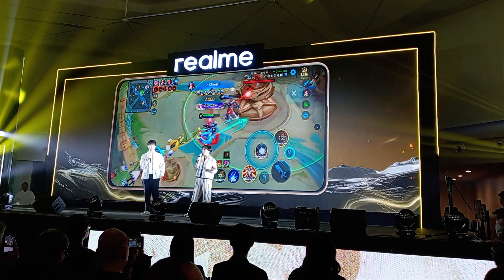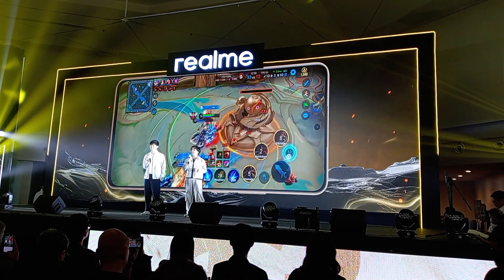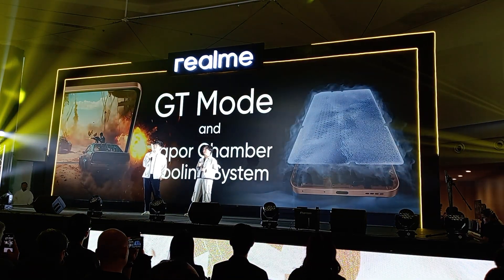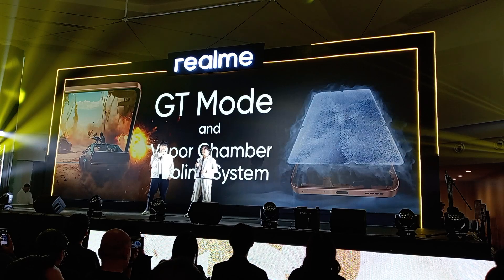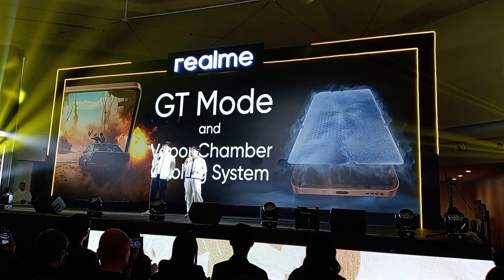Walang lag and distractions, no overheating — at higit sa lahat, top performance lang tayo sa GT mode at vapor chamber cooling system. Kaya kahit final boss pa yung kalaban mo, kung matinding clash man yan, kampante ka lang na kaya kandali ng Realme 13 Plus 5G to carry you to victory. Kaya ano pang hihintay nyo? Realme 13 Plus 5G na.